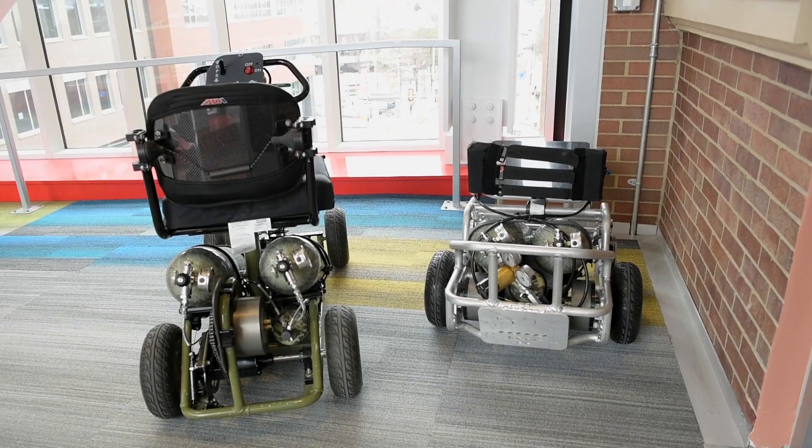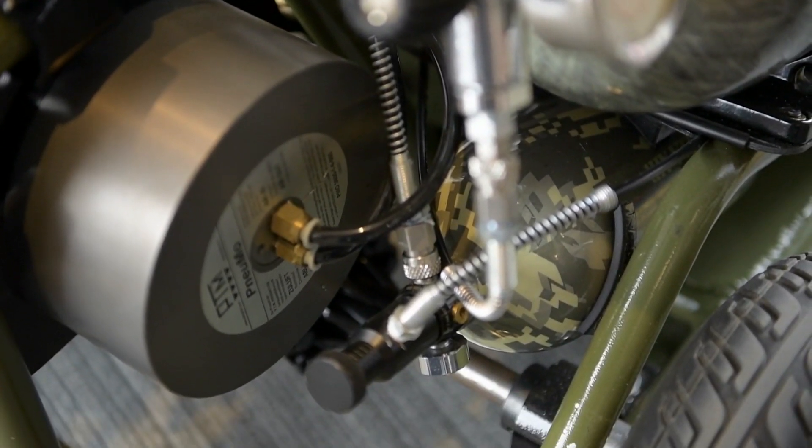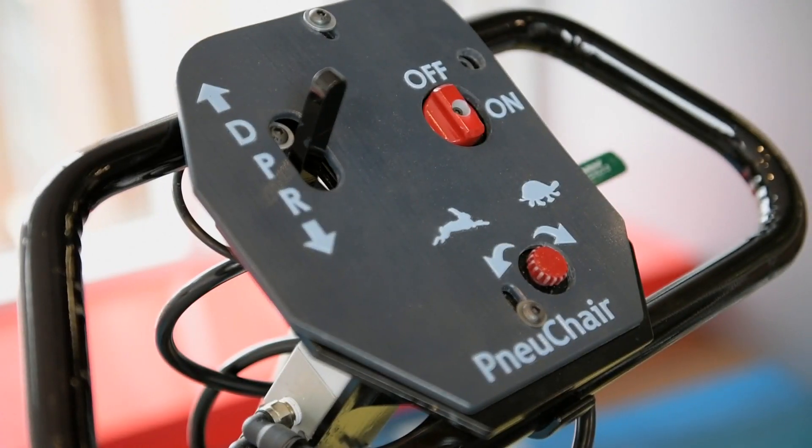Hi, my name is Brandon. I'm the lead mechanical design engineer on the new mobility project. The new mobility project was developed to replace current electric powered wheelchairs with air. What it does is we use high pressure air canisters as an energy source to replace batteries.